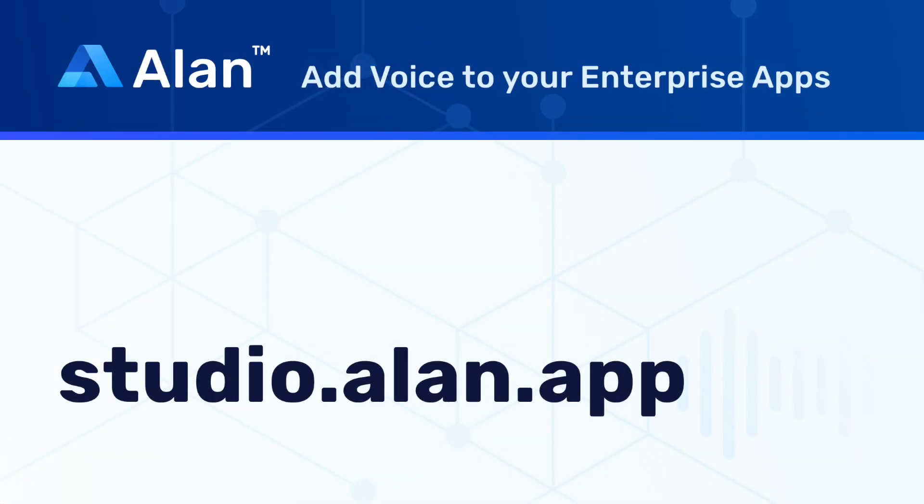Now go ahead and create a free account on studio.alan.app and add voice within your application.